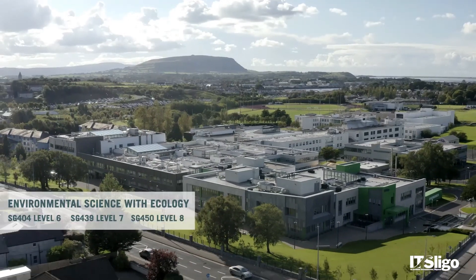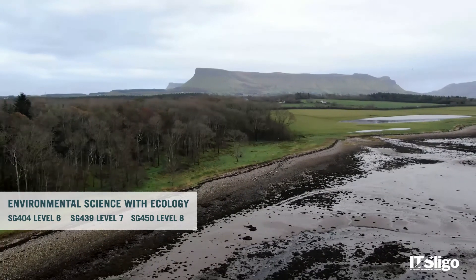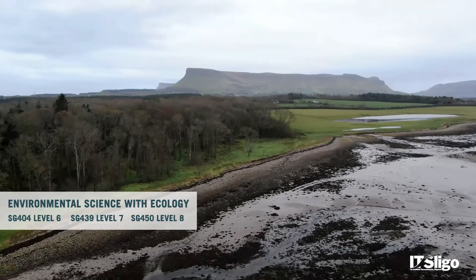Our programme at IT Sligo is Environmental Science with Ecology. You can study it at Level 6, Level 7 or Level 8, and that can be over a two-year, a three-year or a four-year period. Students who come in at Level 6 can actually progress onto Level 7 and further onto the Level 8.